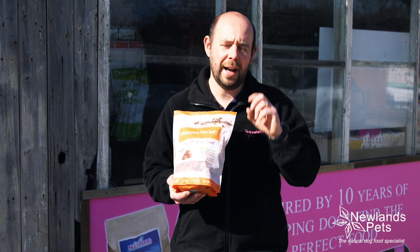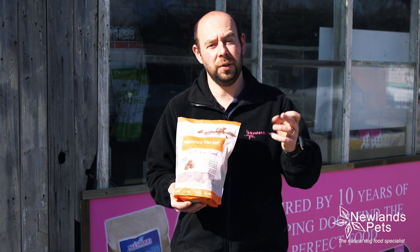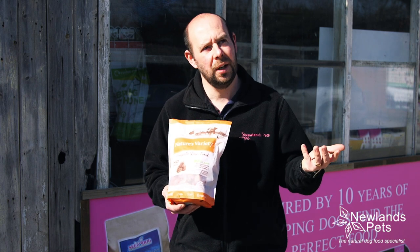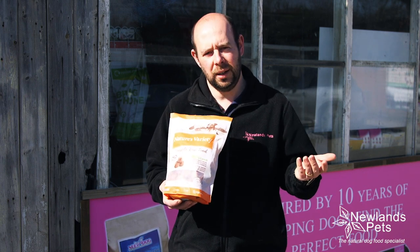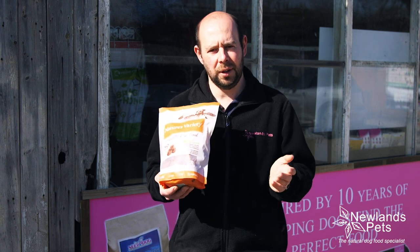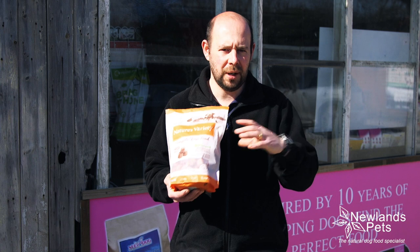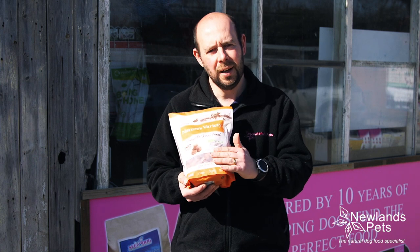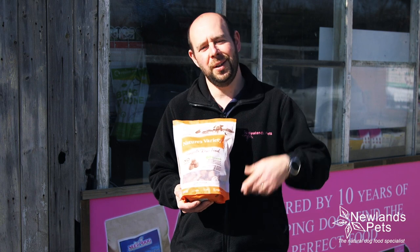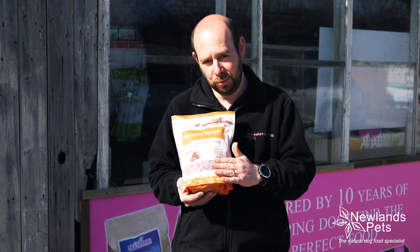The reason we absolutely love this type of product is for smaller dogs. If you've got a dog that's below 10 kilos, they can be a bit tricky to feed, in as much as you don't want to defrost a massive chunk of food and then waste it. Nuggets are absolutely perfect — you can get out the small amount of weight you need, defrost it, and feed it, and it defrosts super quick as well.